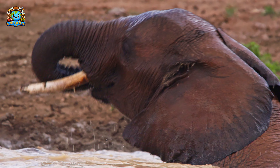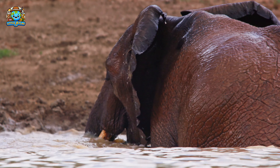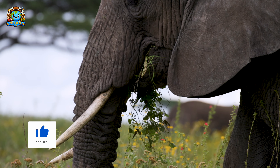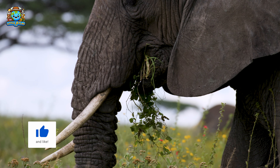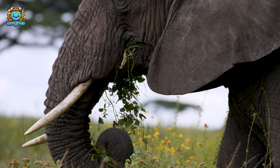And over there, an elephant is using its trunk to bathe. Did you know elephants have around 40,000 muscles in their trunks alone? They use their trunks to smell, breathe, trumpet, drink, and grab things — especially their favorite snack: fruits and branches.